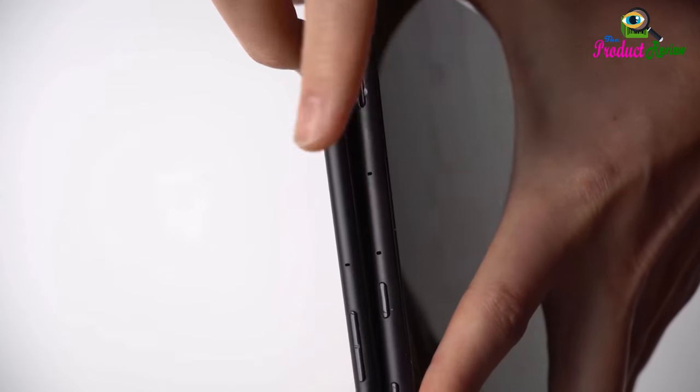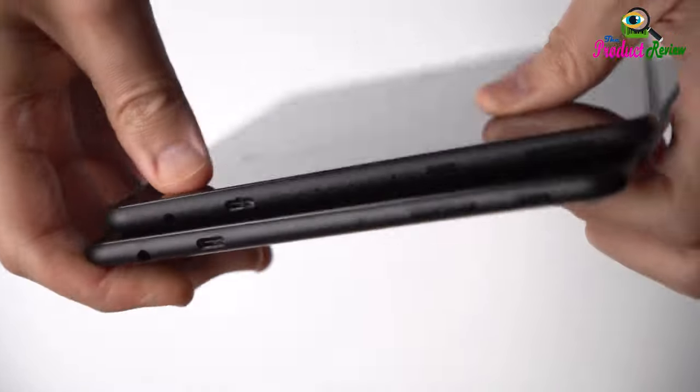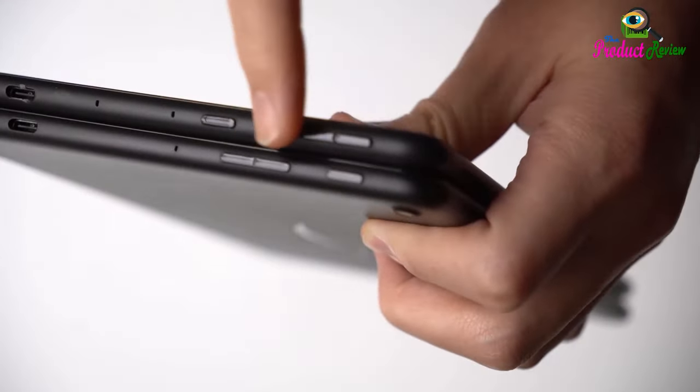Thin. Light. Durable. Tap into entertainment from anywhere with a lightweight, durable design and strengthened glass made from alumina silicate glass. As measured in a tumble test, Fire HD 10 is 2.7 times as durable as the Samsung Galaxy Tab A8 2022.